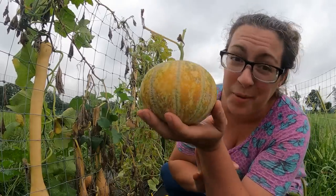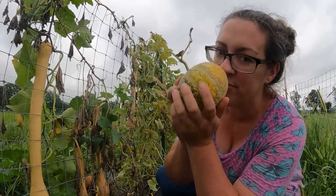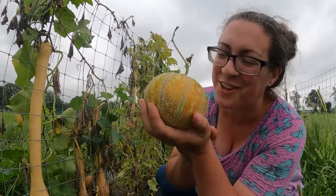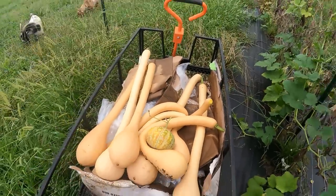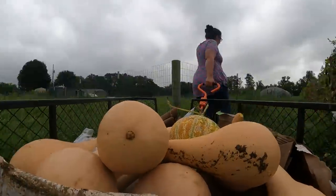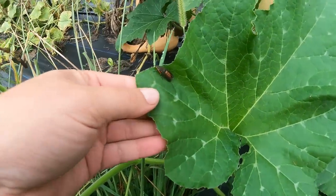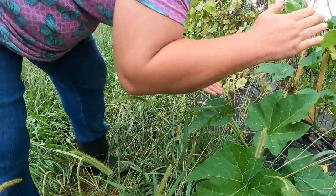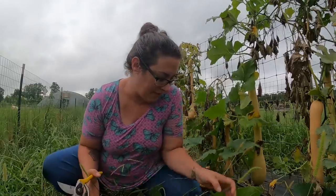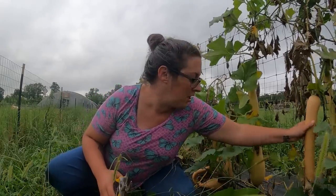Managed to harvest probably one of the last armpit melons we're going to be able to get off of our plants this year. Smells so good — we've dehydrated a ton of these. This is a squash vine borer moth right here. It looks a lot like a wasp but it's not. She's probably done all the damage she's going to do, laid a whole bunch of eggs, but these plants are basically done anyway, so no biggie.